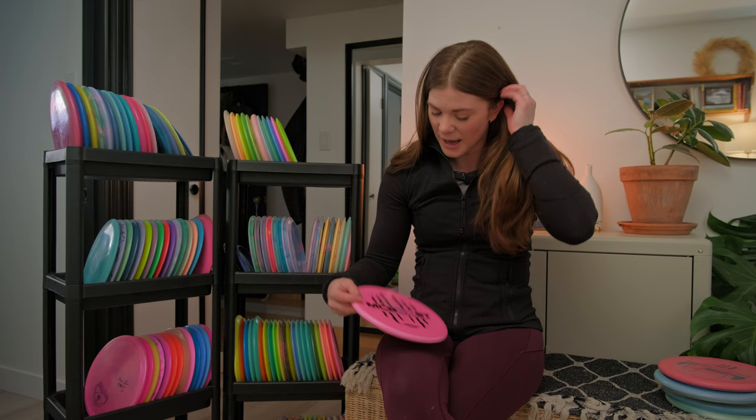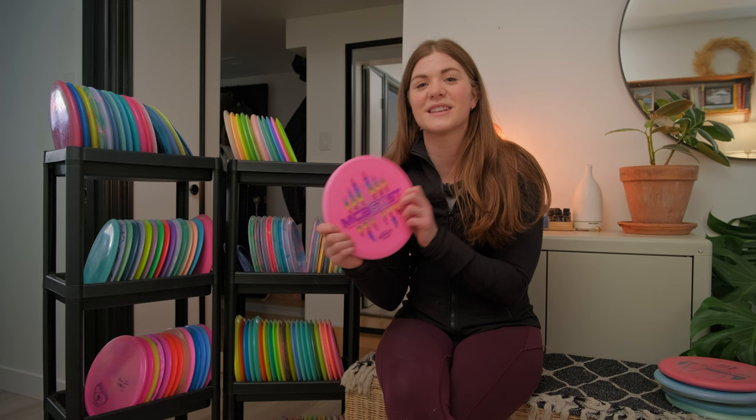And lastly, my Paul Macbeth six-times Discraft Zone — this one is just a keepsake. I don't think I'll be putting this one in the bag.